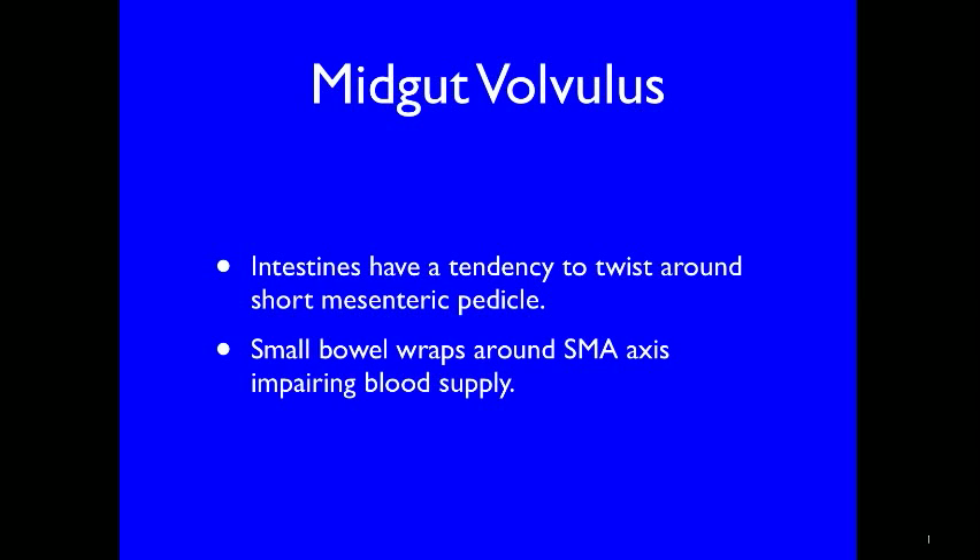In midgut volvulus the intestines have a tendency to twist around the short mesenteric pedicle, and small bowel wraps around the SMA axis, impairing blood supply. Volvulus is most common in the first month of life, with the majority of cases presenting in the first week of life. The symptoms are related to obstruction, with the infant presenting with sudden onset of bilious vomiting after initial toleration of feeds. Such a history should be considered midgut volvulus until proven otherwise, as volvulus is a surgical emergency. An infant with pyloric stenosis might present with a similar history, although the vomitus is not usually bile-stained.